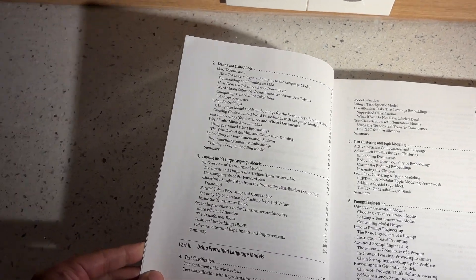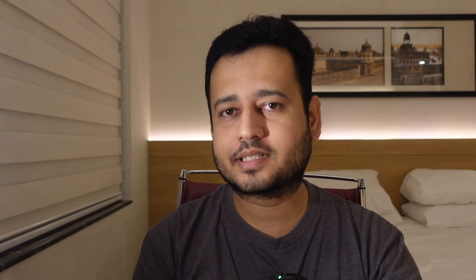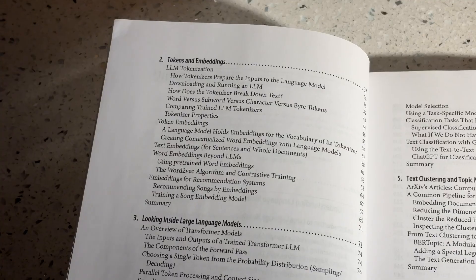The second chapter is about tokens and embeddings. A common interview question on embeddings is: why do you fine-tune embeddings, and if you have two sets of embeddings, which is better for a given use case? Not a lot of people are able to answer this. The book takes a very visual approach to explanations, which is another reason I can recommend it.